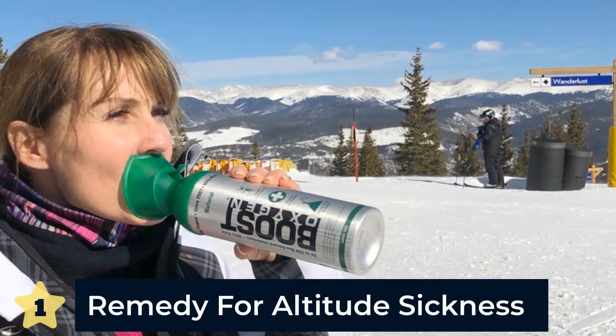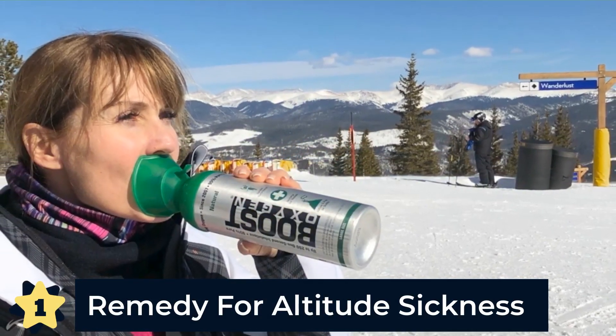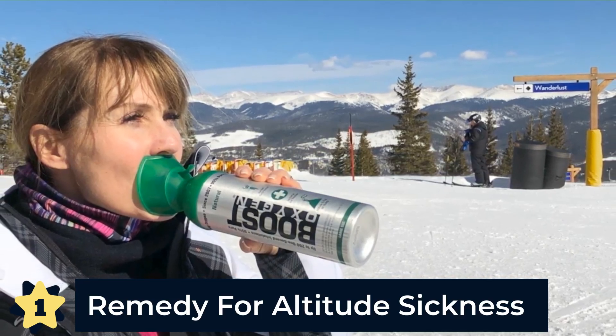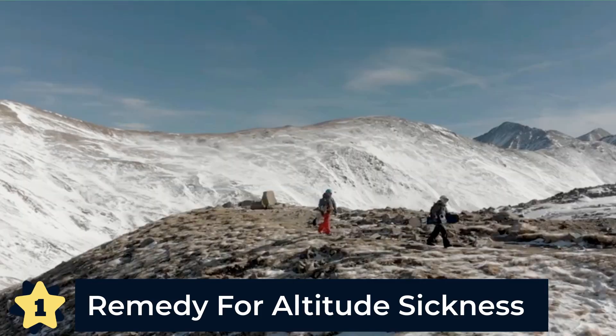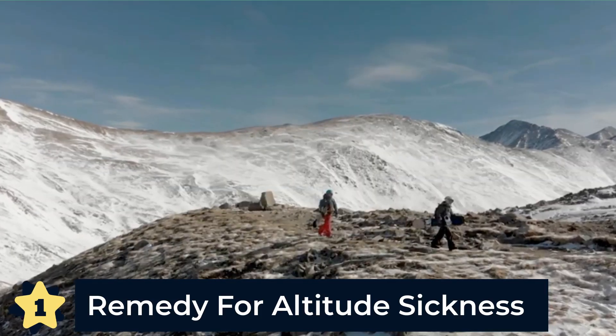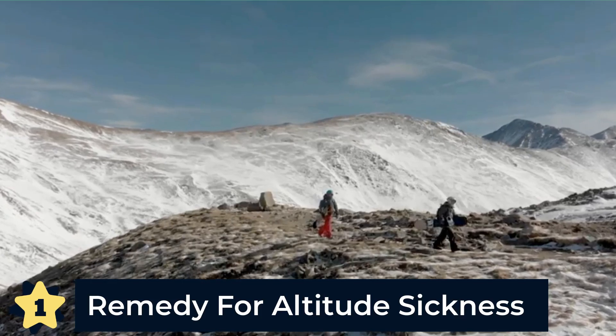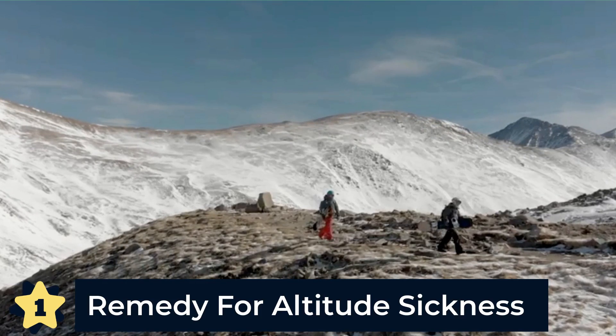And the number one use for Boost Oxygen? A remedy for altitude sickness. Traveling to locations with altitude over 5,000 feet above sea level can result in low oxygen levels in the body. 40% of people who visit high-altitude locations like Denver and the Colorado Rockies can experience symptoms of altitude sickness, including loss of breath, headaches, and feeling tired.